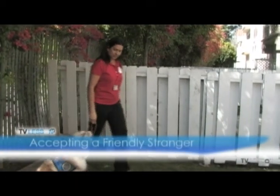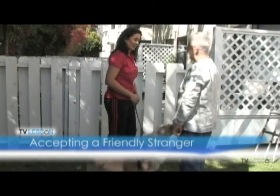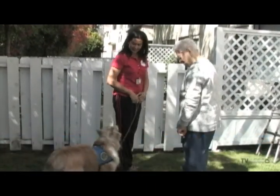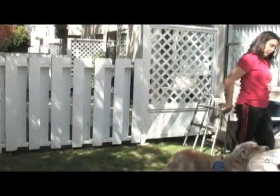Accepting a friendly stranger. This exercise demonstrates that the dog will allow his owner to greet strangers without the need to interact with the stranger. The dog simply sits quietly while his owner speaks to and greets another person.